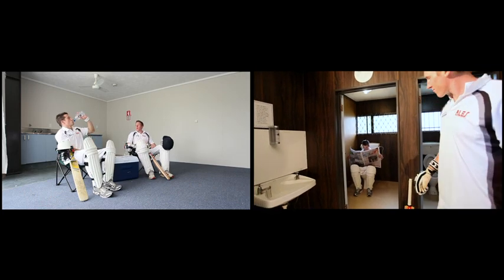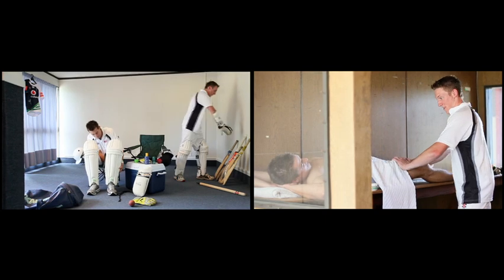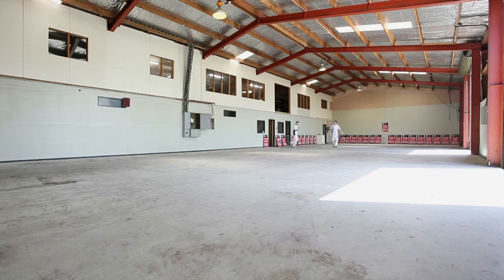Below this lies the toilet block, lunch room, the changing rooms, and the physio — oh, looks like the massage room. Back down to Doug's superbly groomed indoor pitch now, as it looks like we're finally ready to get this match underway.